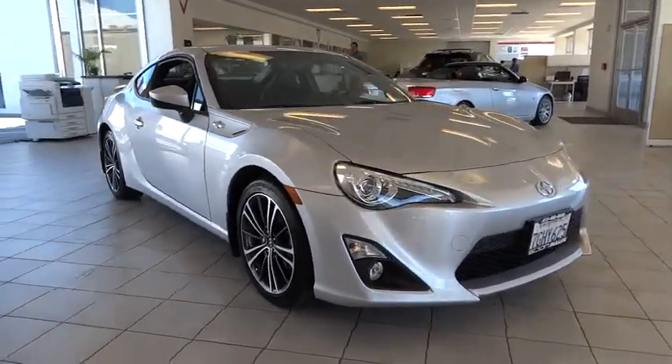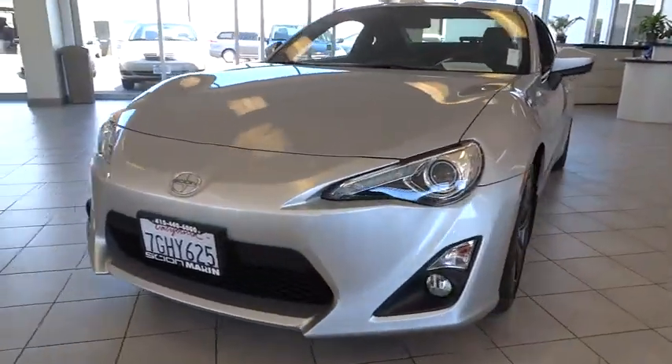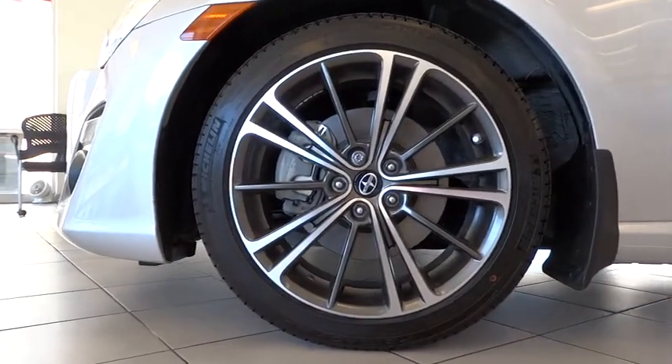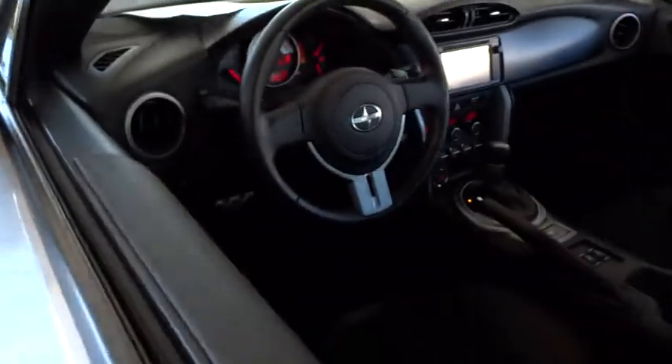Leather-wrapped steering wheel, adjustable steering wheel, driver airbag, power steering, four-wheel disc brakes, cruise control, aluminum wheels, floor mats, AM-FM stereo radio, premium sound system, rear defrost, climate control, CD player.